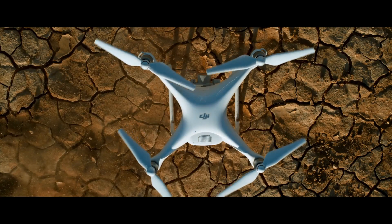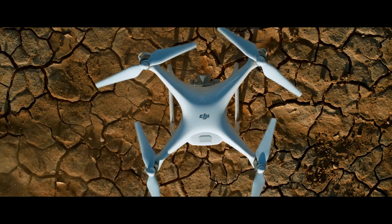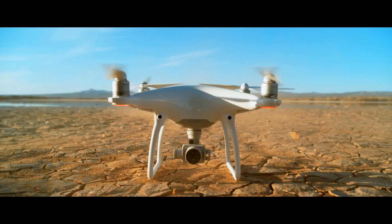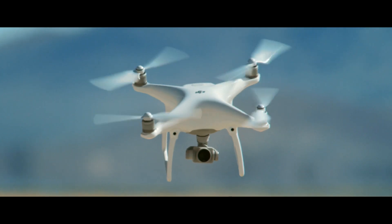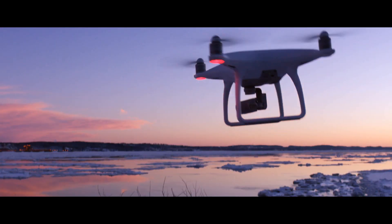In 2015, DJI alone broke new ground in sensory systems and intelligence. Now, those advancements have been united with our newest quadcopter: the Phantom 4.